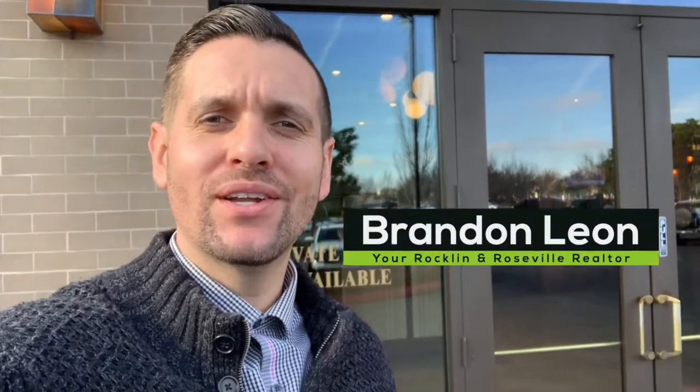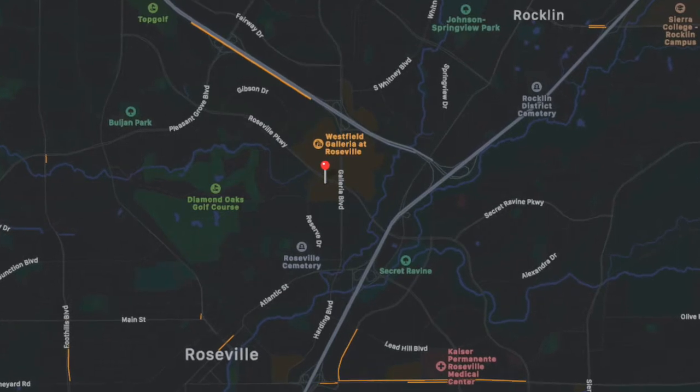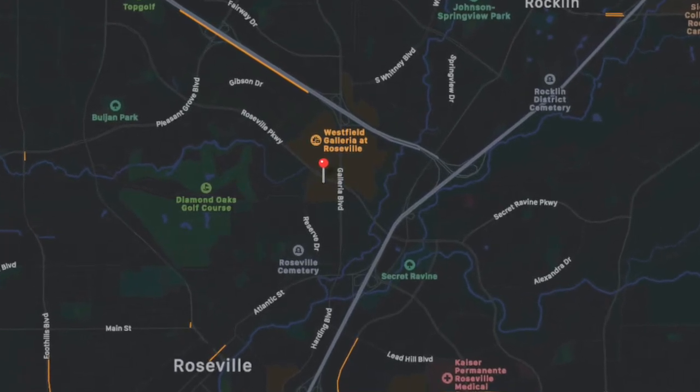Hello, I'm Brandon Leon, your Rockland and Roseville real estate expert, and today in this video I'm going to be reviewing McCormick and Schmicks, located in the Fountains in Roseville, California. Let's go in there and check it out.